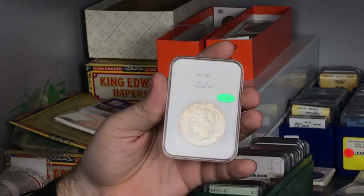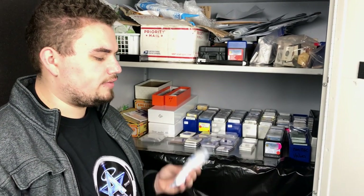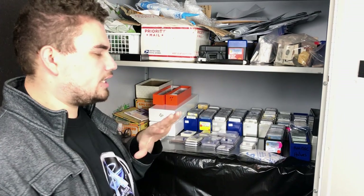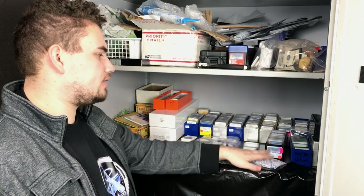We live down in Texas and, as you guys know, we really don't have seasons — it's pretty much hot all year round, except for a few days out of the year. So we have these dry silica gels that you buy and basically leave out here for humidity control, so none of these coins end up getting warped in their plastic. It's pretty cheap and it helps protect our coins from the elements.